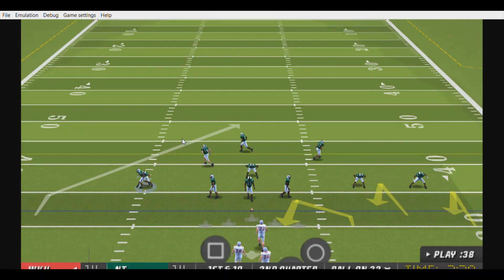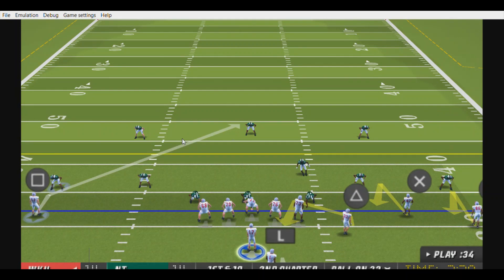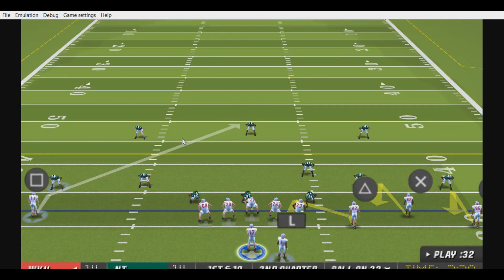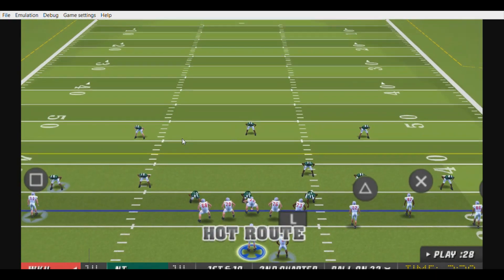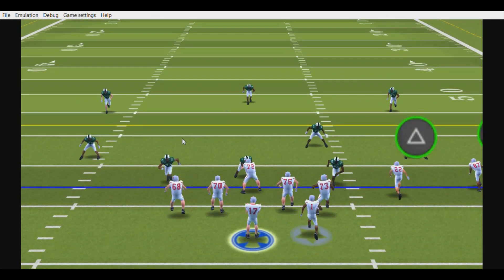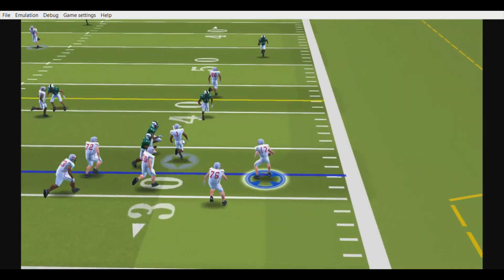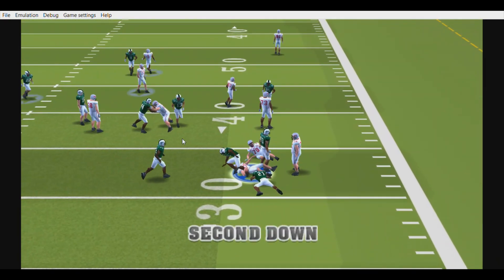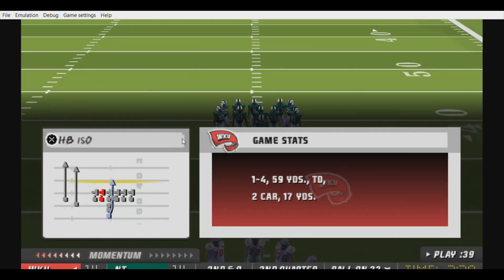First down, 10 yards to go, ball on the 32-yard line. The Hilltoppers line up with three wide. He's looking to pass — he looks, he rolls out to the right, he's going to take off. He's taken down at the 33-yard line. Quarterback picked up a yard at best there on the scramble.